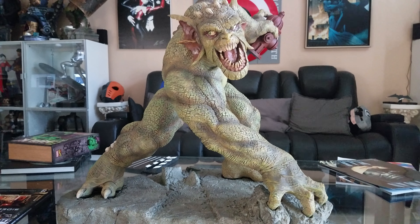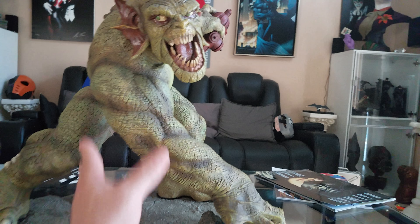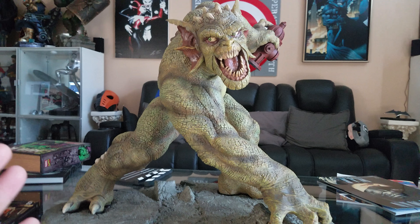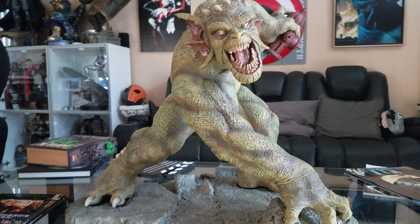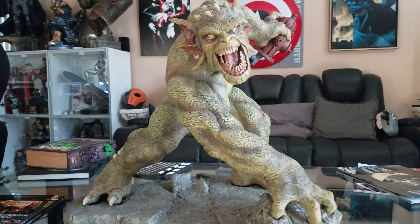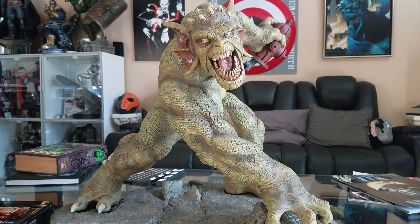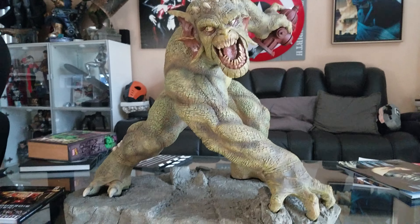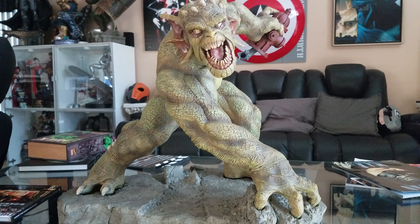The fucking Abomination - Hulk's arch nemesis. This is what we need to focus on, people: low edition numbers, big standout pieces, and not paying those fucking insane prices of today. Think about what this came out for back in the day - I paid that recently from a guy. That's the way it should be, not what you're paying today. And there you have it.